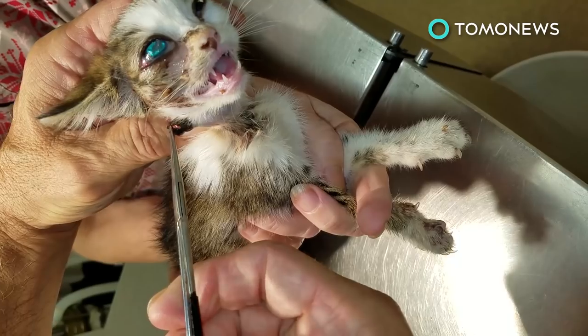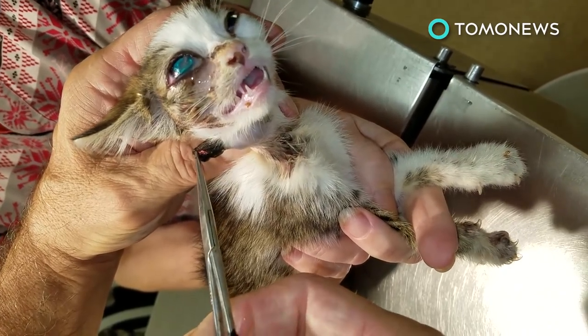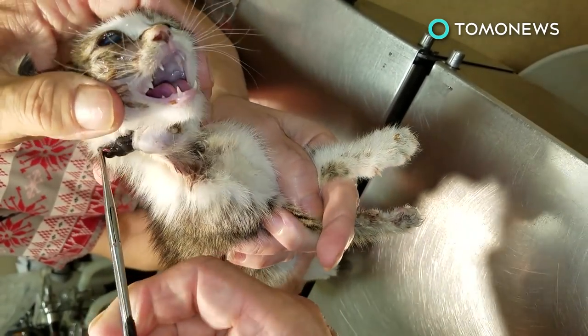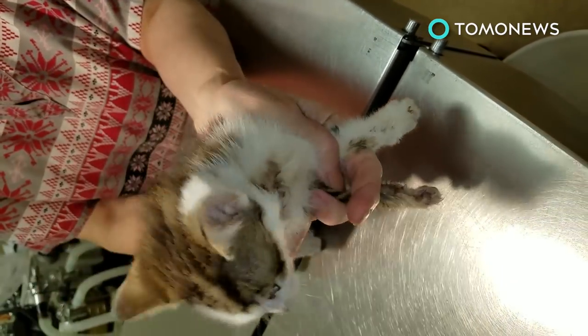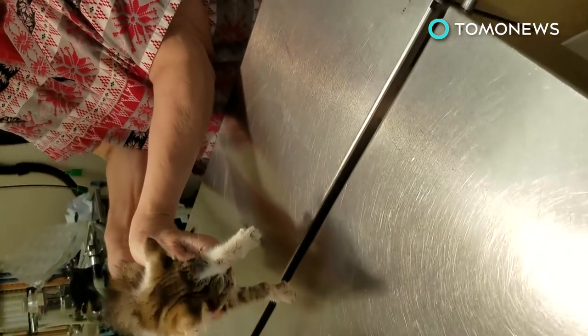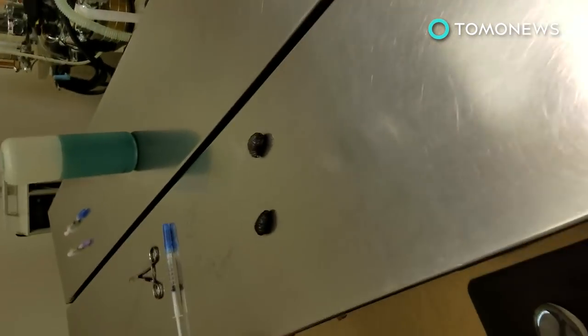When they hatch, they then get cozy underneath the animal's skin and stay there for a little while. A delightful sight to behold, we know. Imagine being the cat! In case you're wondering, the larva will grow to roughly the size of the first joint of a person's thumb. Ewww!